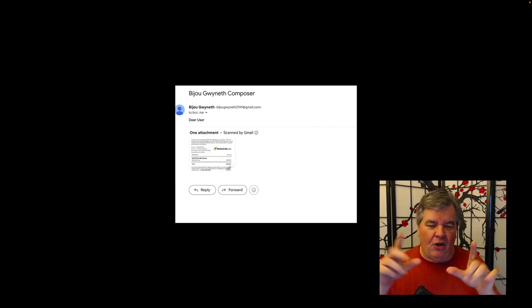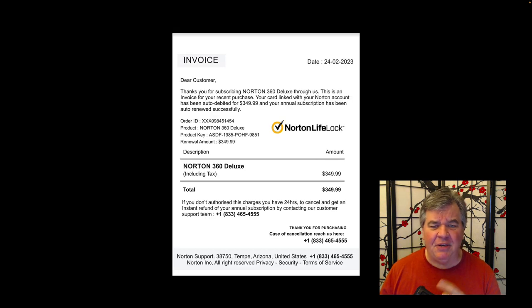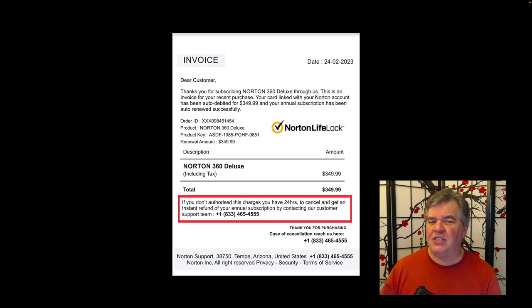Number two. This one came to me from Bijou Gwyneth Composer, and the email is BijouGwyneth2749 at gmail.com. When I open up that attachment, again same thing — thanks for subscribing, Norton 360, same price, $349.99. Automatically renewed. That's clever — it's like your annual subscription has been automatically renewed. But then at the bottom you'll notice it says if you didn't authorize this charge, you have 24 hours to cancel and get a refund. Here's our phone number, call us. At least the phone number looks better.